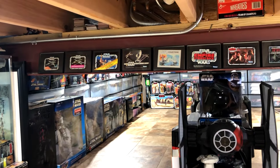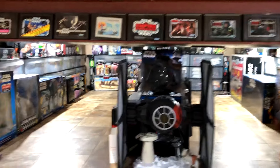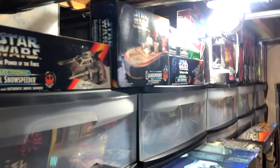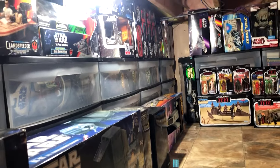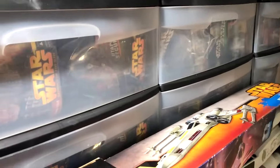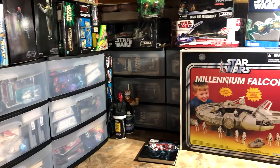So this is the vintage side. And then these are some instruction manuals and catalogs from Star Wars. I'll try to go through the back here. Entering the modern side. A little low ceiling here, but it's the only place I could display my Star Wars stuff. In these cases are all boxed figures. Currently I have somewhere in the neighborhood of 500 boxed modern figures.